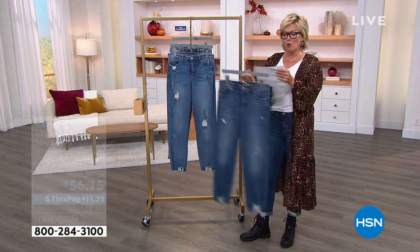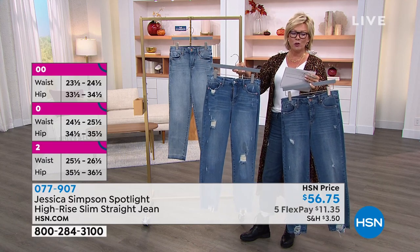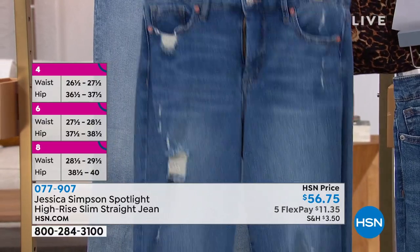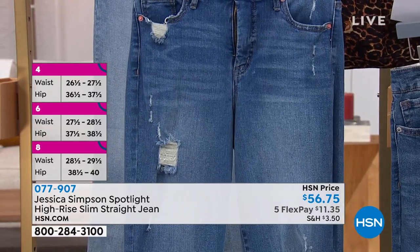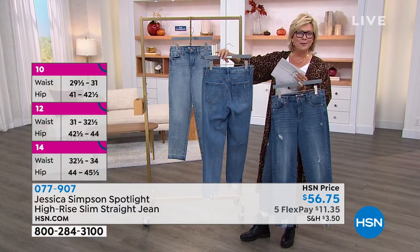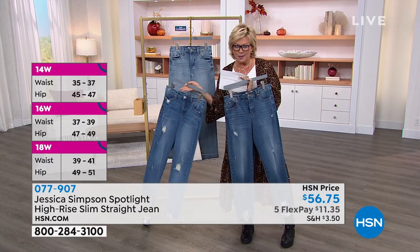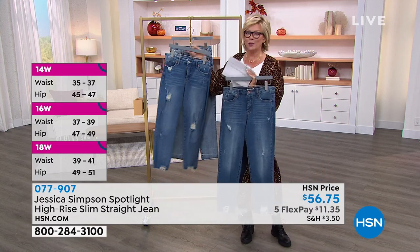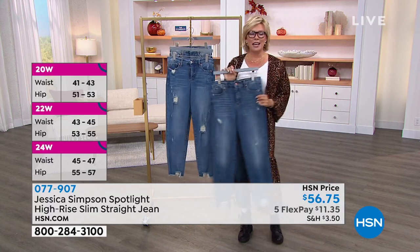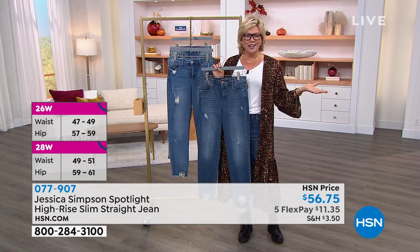Let me do a quick size conversion: size 25 is equivalent to a zero, 26 is a two, 27 is a four, 28 is a six, 29 is an eight, 30 is a ten, 31 is a 12, and 32 is a 14. Then it goes straight to 14 Women's, 16, 18, 20, 22, and 24 Women's as typical U.S. numeric sizing. I know my body isn't the same as it was before COVID — true for all of us.